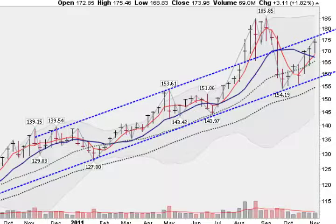Hi, I'm Mark Gordon with your Gold, Silver, and Spiders report for Monday, November 14, 2011.